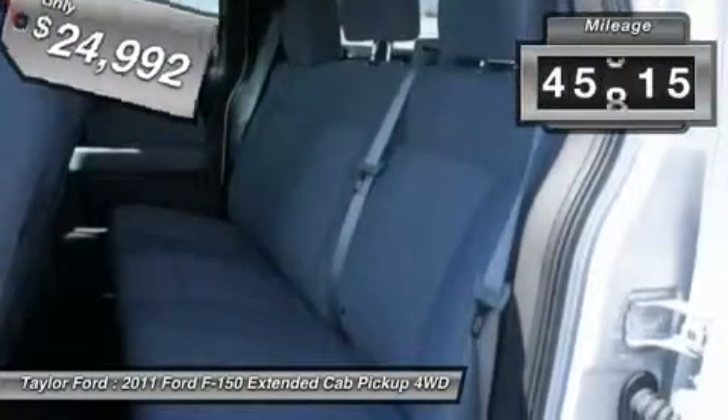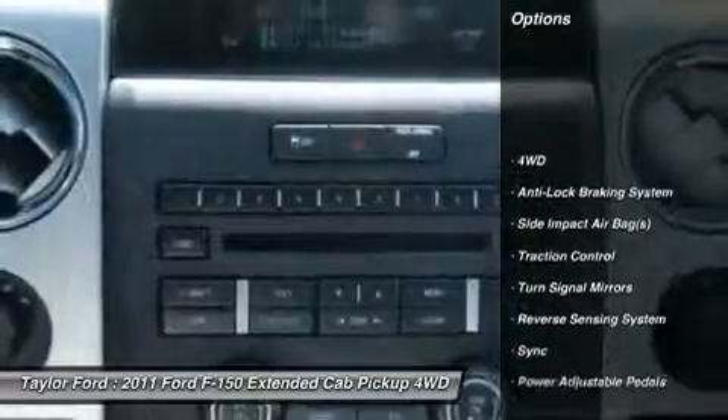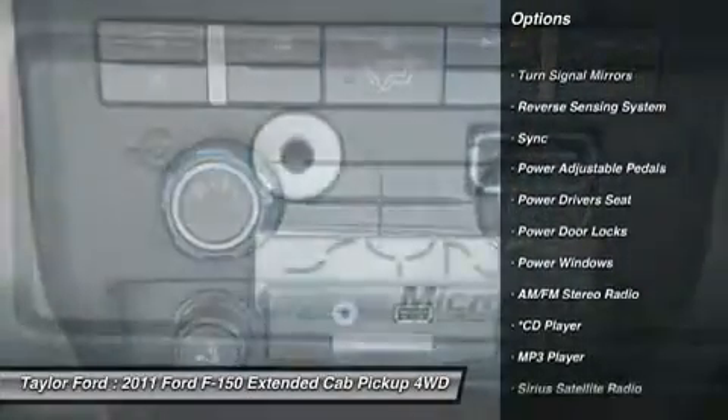This vehicle has less than 50,000 miles. Here are some of this vehicle's great options: traction control, power driver's seat, running boards, anti-lock braking system.